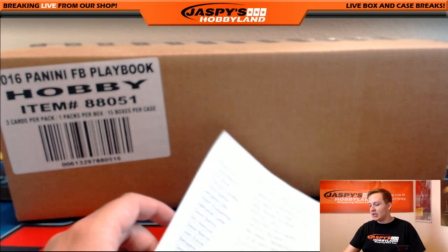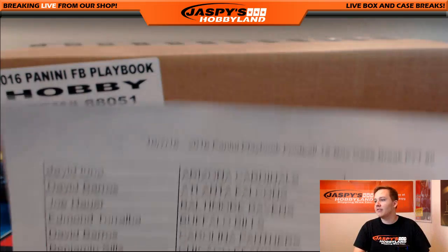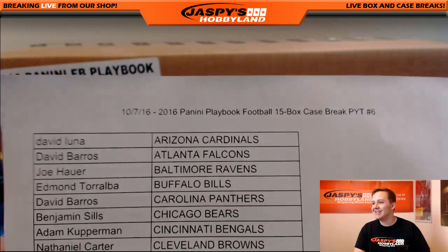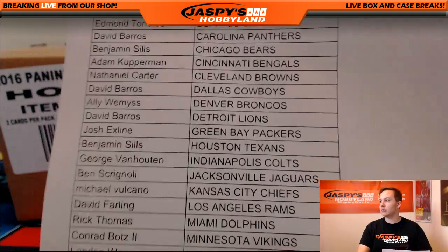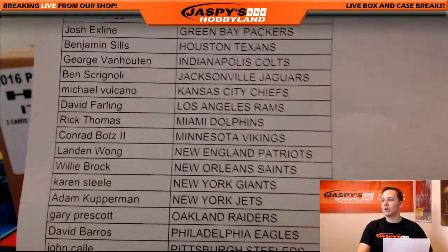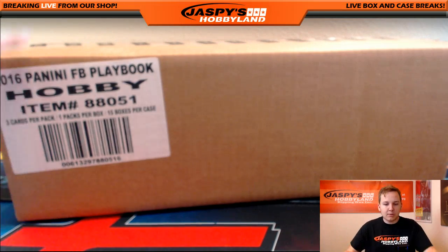Alright, how's it going everybody? This is Nick, Jaspi's Happyland.com. We're doing a full case break of Playbook Football. This is PYT number 6. Good luck to everybody. Thanks for joining. This is my first look at the Playbook Football. So here we go.